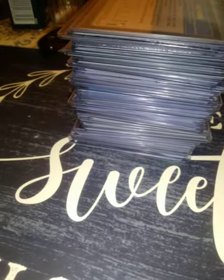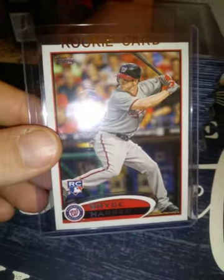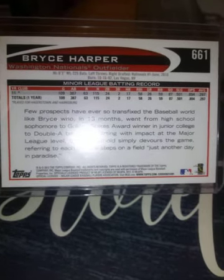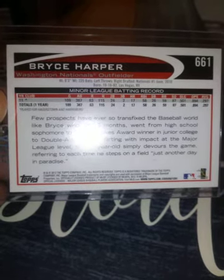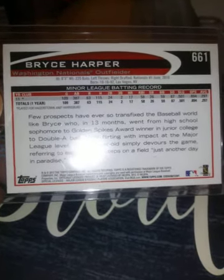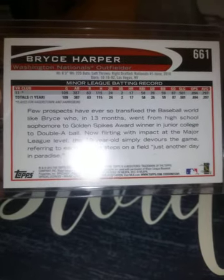From 2012 Topps Series 2, this is the leg-up rookie of Bryce Harper. If you guys haven't heard my stories — when I first got those little boxes from Fairfield, I got two of these in the same box. I kid you not! That was maybe the first or second one I got. I never got anything close to that after that.